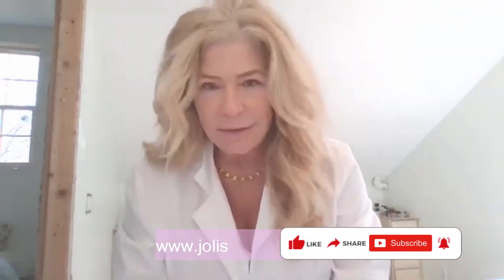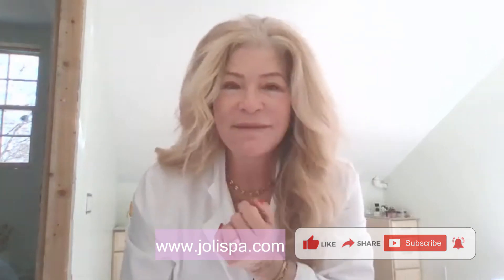So amazing products, affordably priced — go to our site, Jolie, J-O-L-I spa, jolispa.com. Thanks for watching.